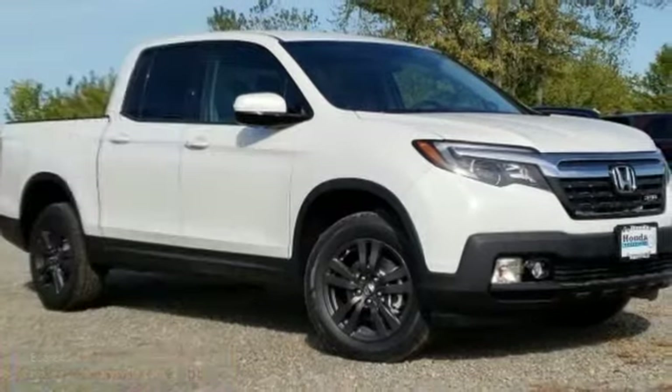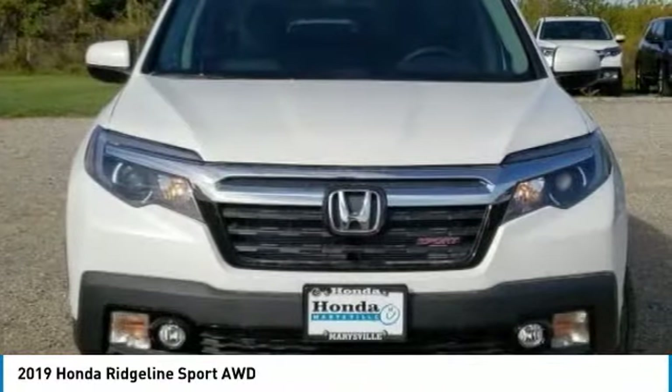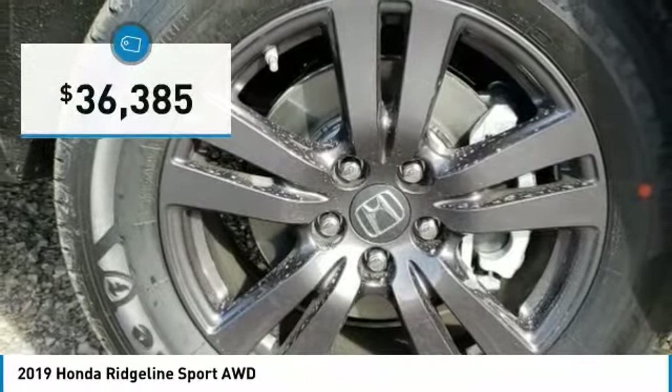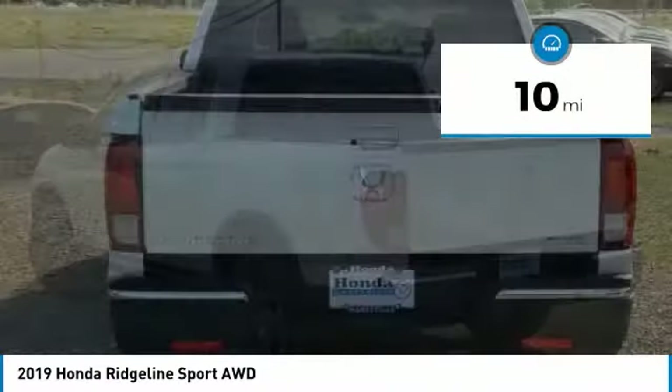Choice today with the 2019 Ridgeline. The Ridgeline was designed to give you exactly what you need to get the job done. And with Honda quality built right in, this truck can be with you for the long haul and is priced below $40,000. This vehicle has less than 100 miles.